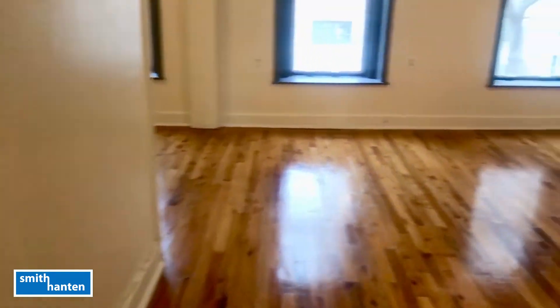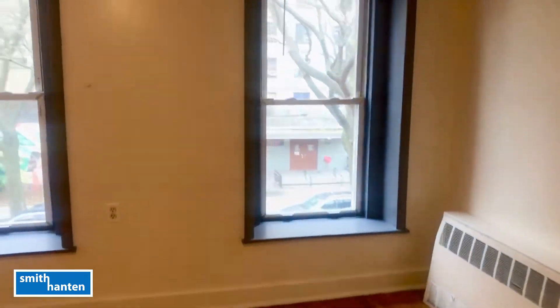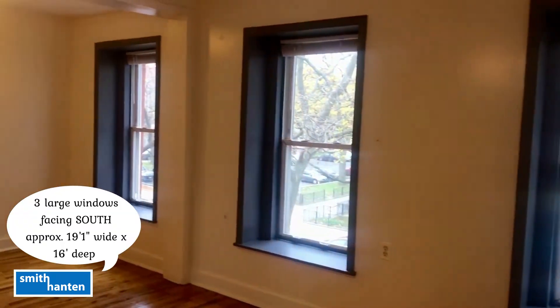Now we're going to walk south to the front of the apartment to view the large bedroom or alcove living room, with well-maintained hardwood floors and three large windows facing south.